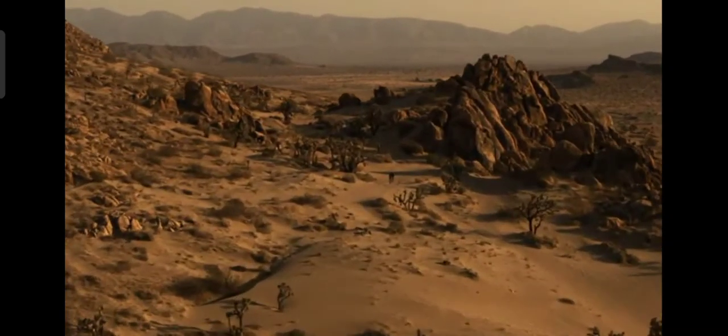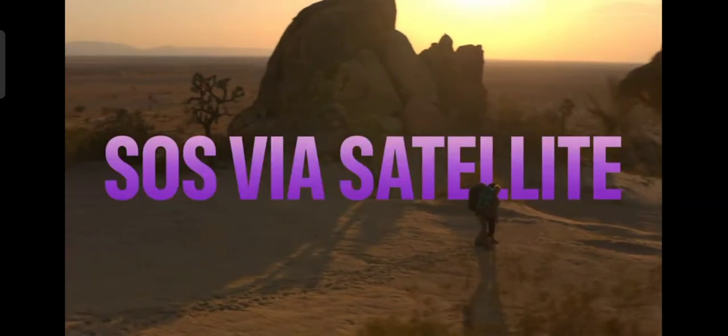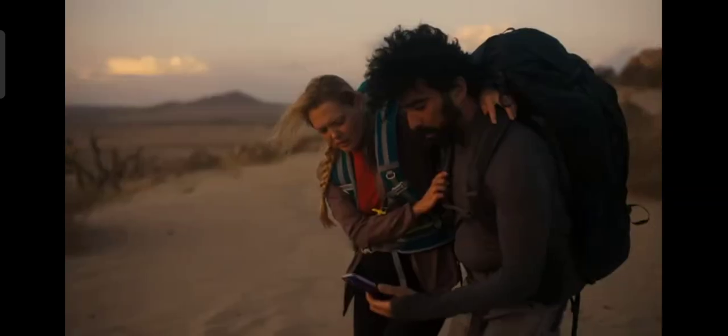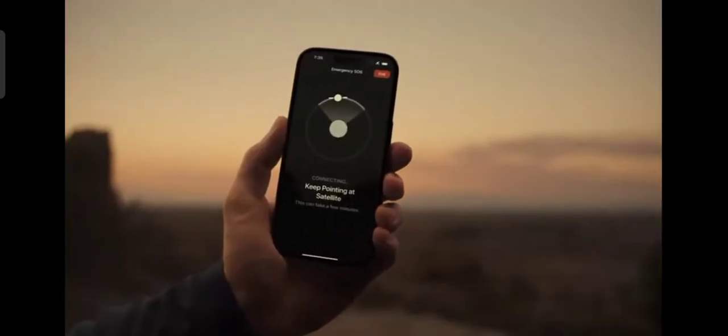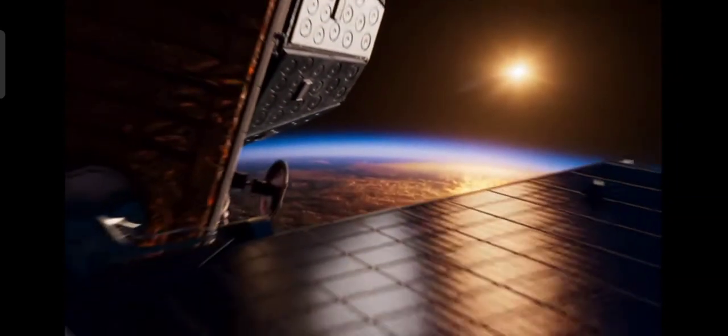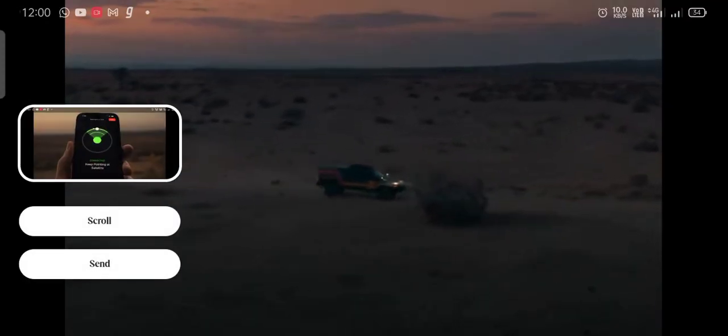You can rely on your iPhone every day, and now it can even help in emergency situations. For the first time, iPhone 14 Pro will be able to communicate with satellites with Emergency SOS, allowing you to deliver critical information to emergency services in places where Wi-Fi and cell service are unavailable.